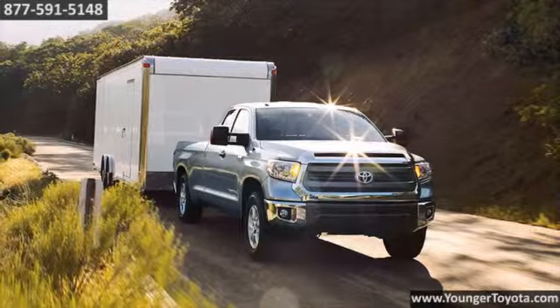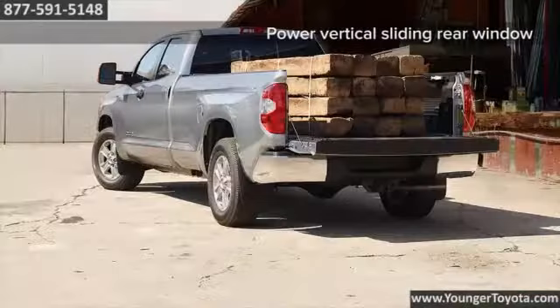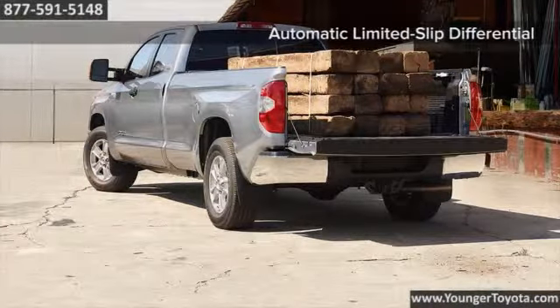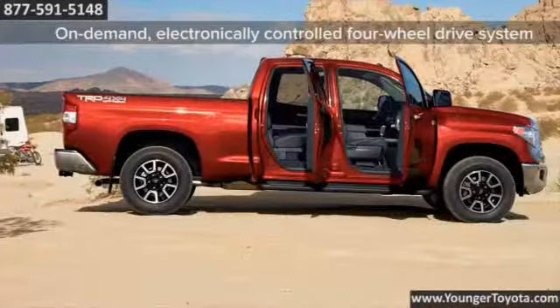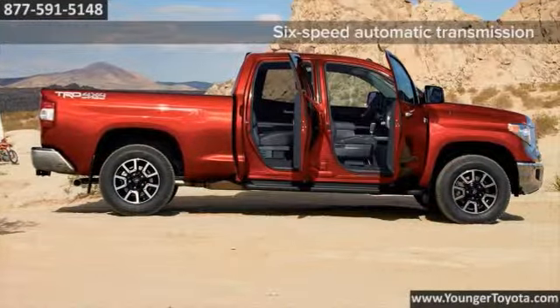Under the hood lies a powertrain that unleashes power. The Tundra comes with one of two engines: a 4.6 liter I-Force Dual Overhead Cam V8 that produces 310 horsepower, or a 5.7 liter I-Force Dual Overhead Cam V8 that kicks out an impressive 381 horsepower and can tow over 10,000 pounds.